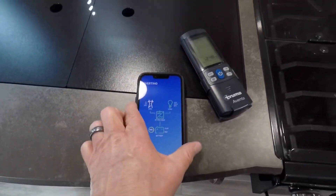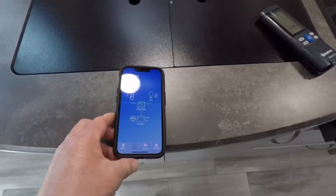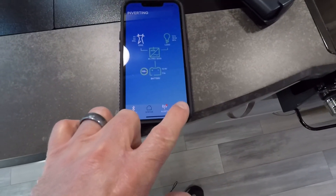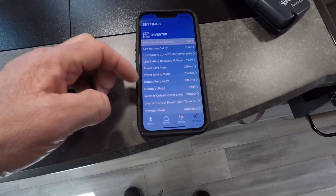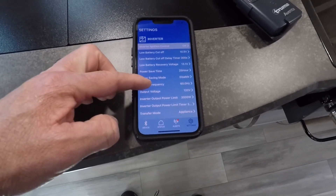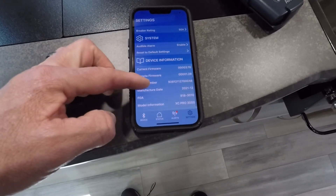You can also go in and change your inverter settings — things like power save mode and similar options. Just more information on what's going on with these systems.